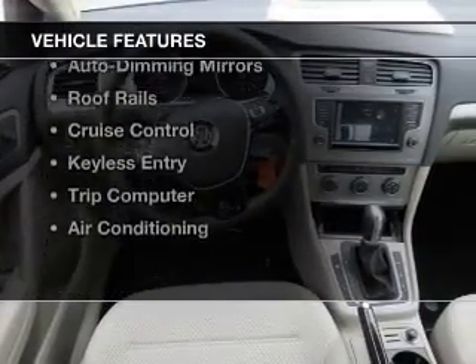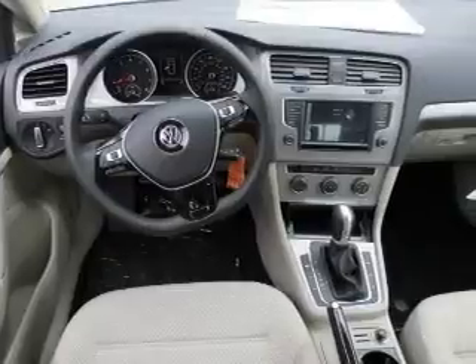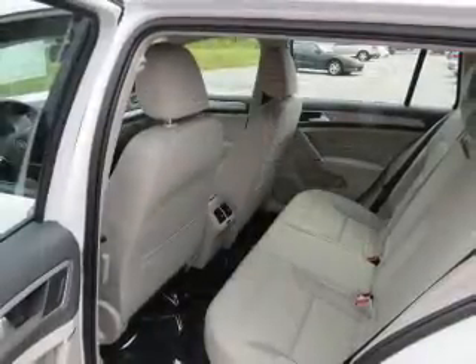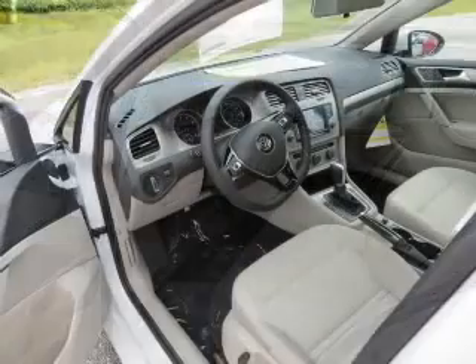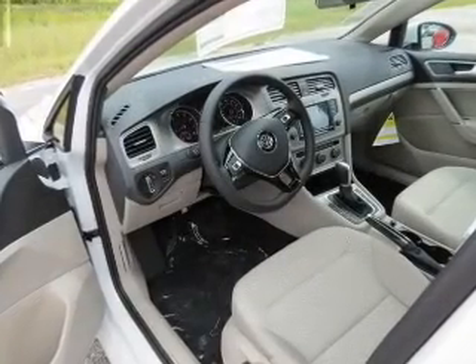The features include Bluetooth connectivity, a satellite radio, digital radio, steering wheel controls, auto dimming mirrors, roof rails, cruise control, keyless entry, a trip computer, and air conditioning.